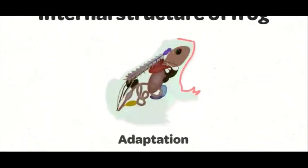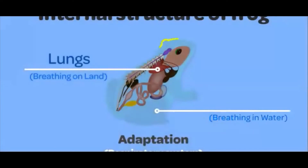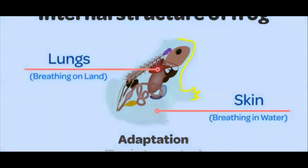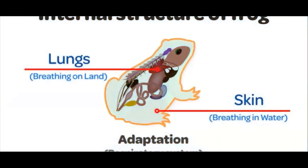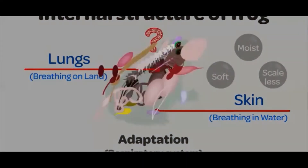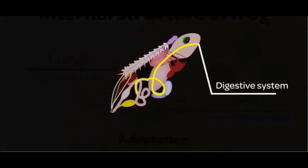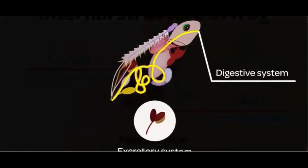Frogs and other amphibians have a specialized respiratory system. When on land, they can breathe using their lungs. But when in water, they carry out gaseous exchange through their skin. Their skin is usually soft and moist. The digestive system is complete, beginning at the mouth and ending at the anus. The excretory system is also well developed, with a pair of kidneys and a complete urinary system.